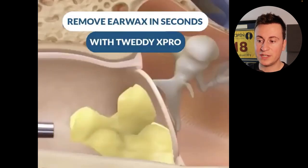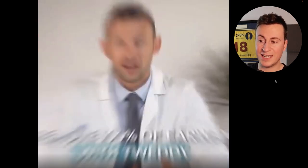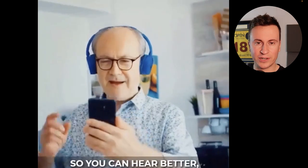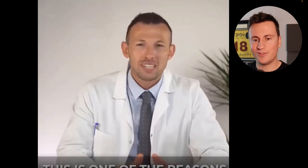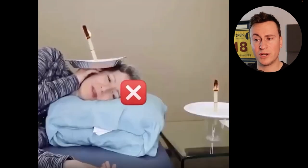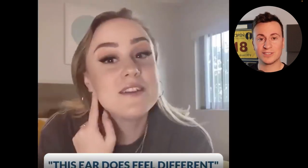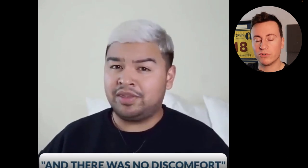Looking at the ad creatives, similar clips show and feature the actual product and what it can do, with lots of people talking about it. It has that gross factor — showing exactly the sort of stuff that comes out of people's ears — which really hooks people in. There's a famous Facebook ad for a back cracker where the first three seconds is an artificial cracking noise that went super viral with tens of millions of views because of that wow factor, and that's half the battle when running ads on a platform.